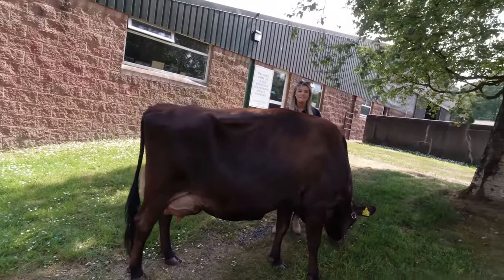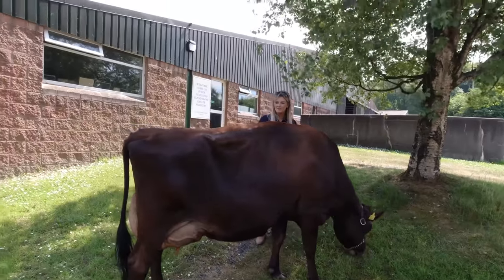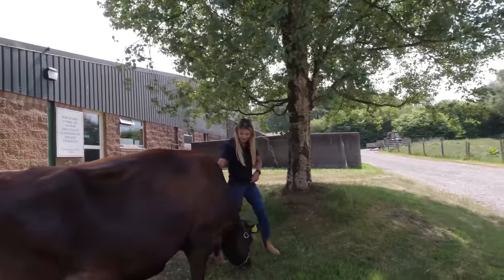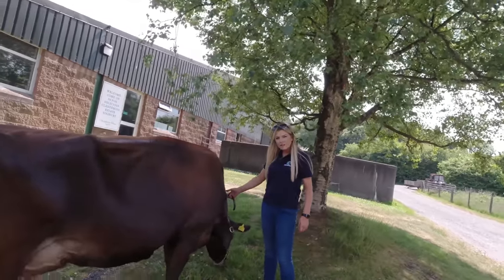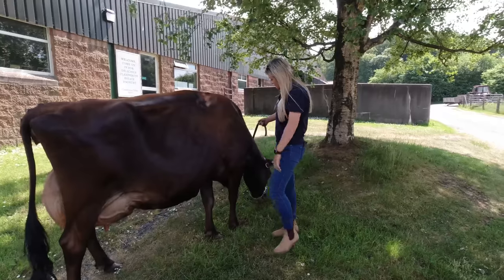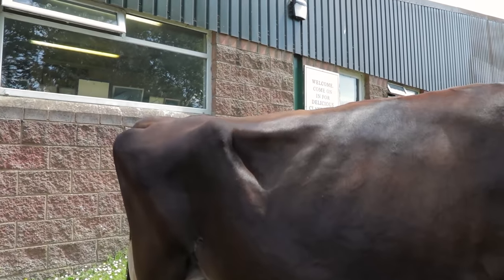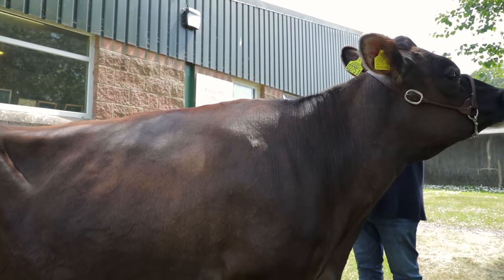Obviously in the show ring she would be going around with her head up in the air and walking nice and slowly. But as she stands there, you can see a lot of the good points about her. A dairy cow should be a lot of straight lines and triangular wedge shape. Let's look along here — as straight as possible along the top of her back.